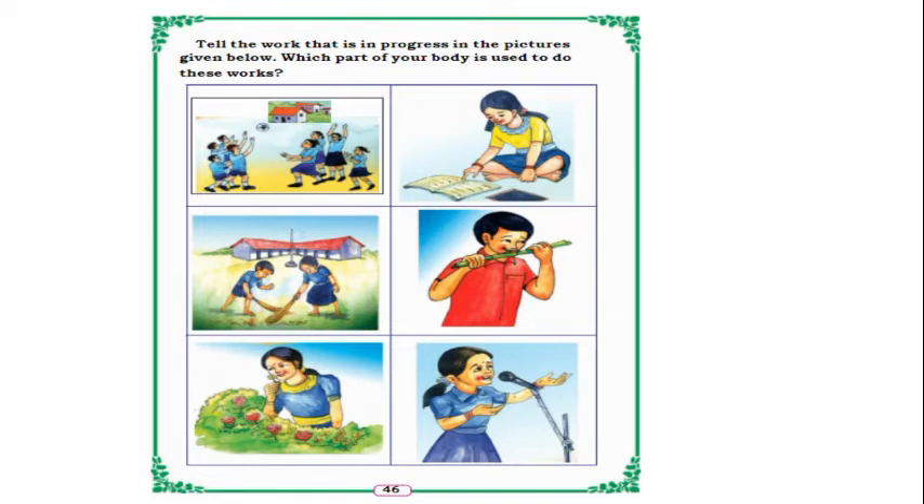In the next page, tell the works in progress in the pictures given below and which part of your body is used to do these works. In the first picture, children are playing with the ball — they are using their hand. In the next picture, a girl is reading with her finger on the book, so she is using her hand and her mouth to read.